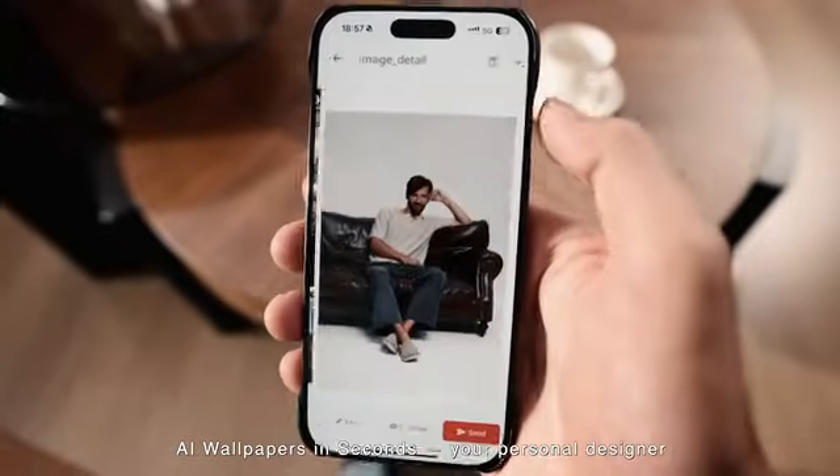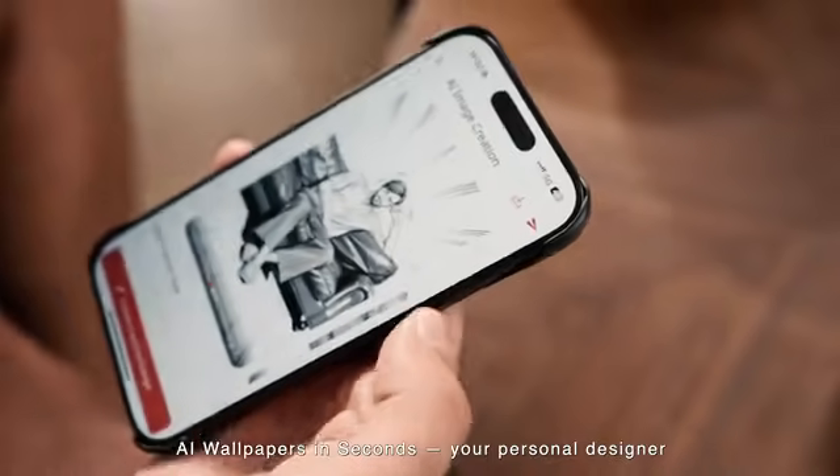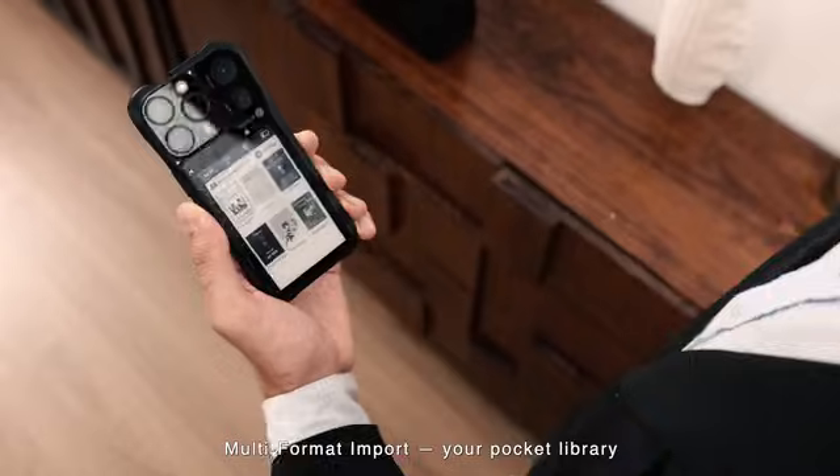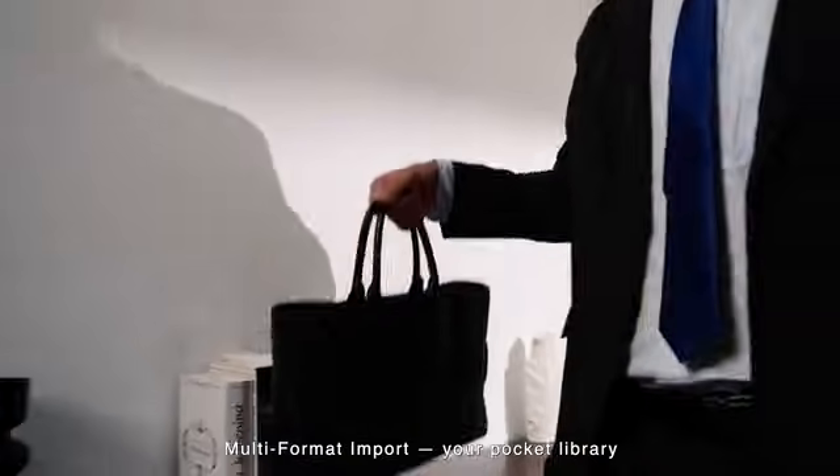AI wallpapers in seconds — your personal designer. Multi-format import — your pocket library.